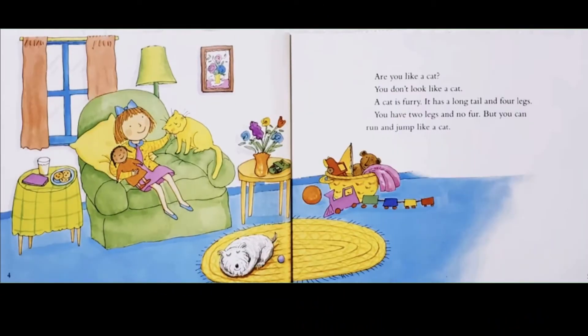Are you like a cat? You don't look like a cat. A cat is furry. It has a long tail and four legs. You have two legs and no fur. But you can run and jump like a cat.